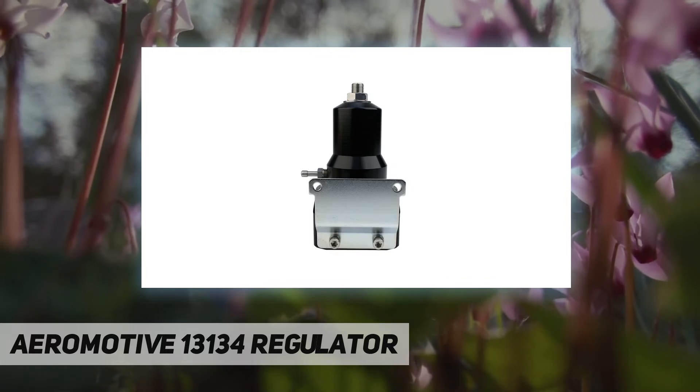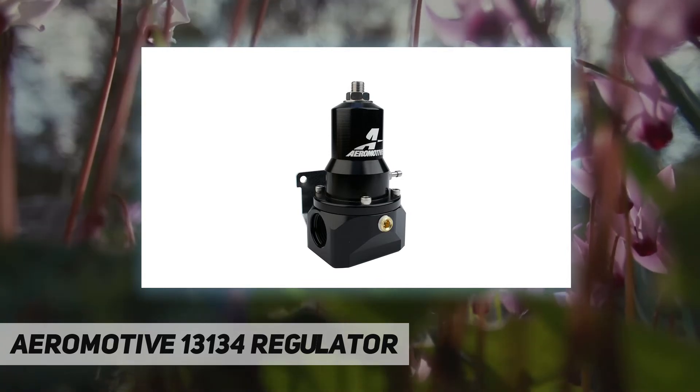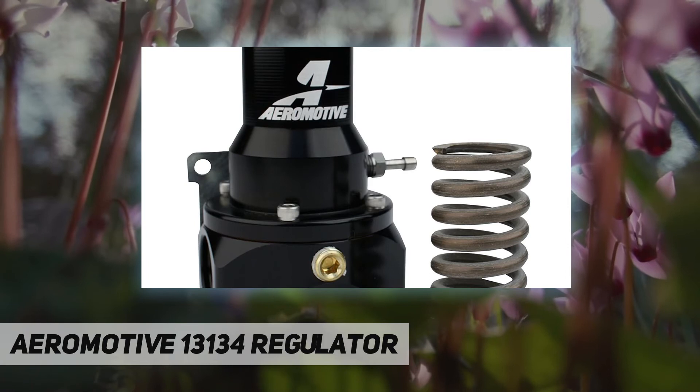Compact two-port body with dual 1/10 inlet/outlet ports and one 1/10 return port. High-flow 0.313-inch valve seat, optimized for larger electric fuel pumps in the 2.5 to 5.0 GPM flow range.